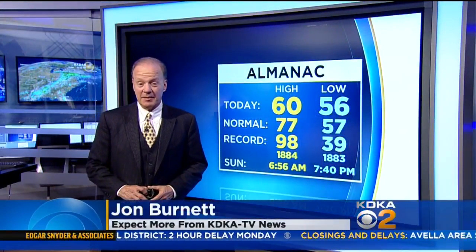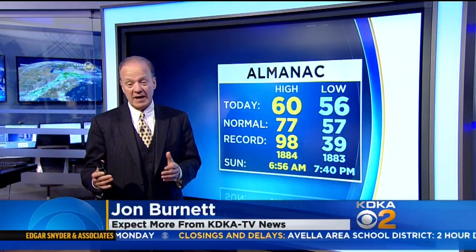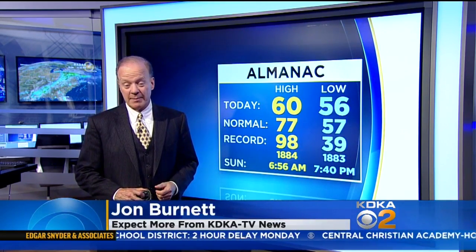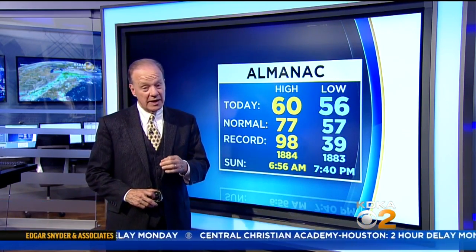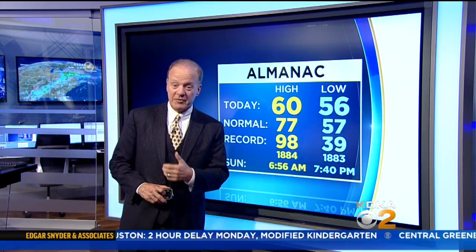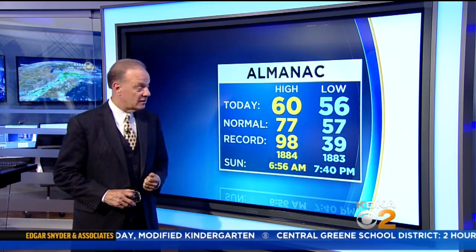And that's the kind of thing that happens when you get anywhere from 3 to 5 inches of rain in a 48-hour period, which is what has happened to us. We've still got another inch to 2 possibly to go before it all wraps up late in the day tomorrow.